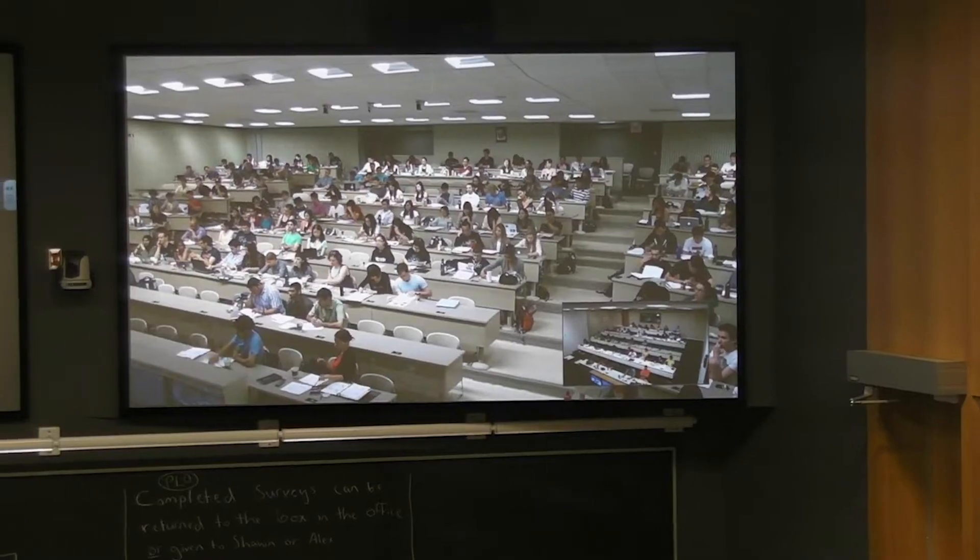We have two large lecture theatres in HSC outfitted with a video conferencing system that connects to two similar rooms in the downtown campus, allowing students on both campuses to attend the same lecture. The lectures are fully interactive regardless of which campus you're at. When students want to ask a question, they simply press a button at their desk and they can be seen and heard by the lecturer and their classmates.